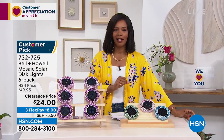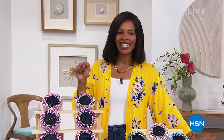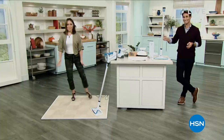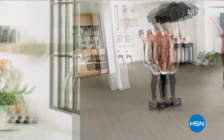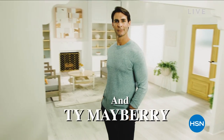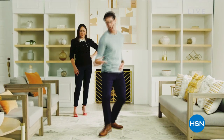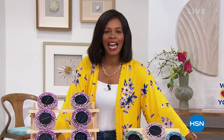Don't miss the premiere of HSN Today with Tina and Ty, starting this Monday May 2nd at 8 a.m. Eastern. It's our new weekday morning show previewing the day's hottest items, new brands, events, and premieres — every Monday through Friday at 8 a.m. Eastern. Be the first to shop our freshest products and see Tina and Ty's can't-miss items of the day while sipping your coffee.